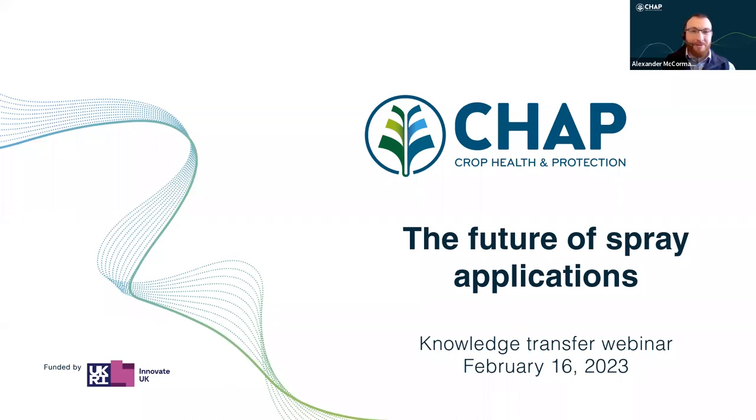Welcome to today's online session from Crop Health and Protection, or CHAP. We're one of the UK's Agritech Innovation Centres funded by Innovate UK. CHAP specialises in driving forward agritech to support sustainable crop production alongside building networks across government, academia and industry to increase the adoption of innovation. I'm Dr Alex Carmack, CHAP's Innovation Technical Lead, and I'll be your chair for the webinar today.